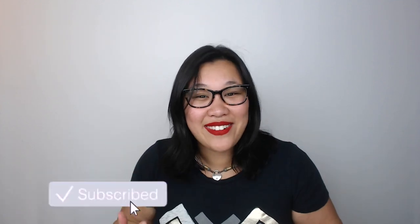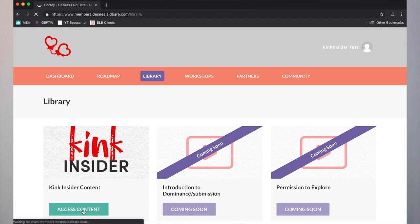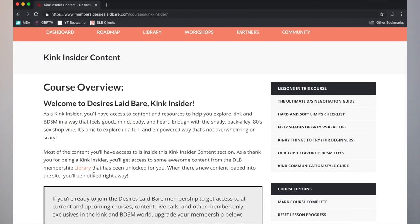I'm excited for it to go live. If you want more kinky goodness, join my Kink Insiders membership site for free to get access to resources, guides, and content to help you on your kinky journey. If you liked this video, give me a thumbs up — it really helps me figure out what content to create for you. And if there's someone you want to share this with, it would totally make my day, especially with this video.